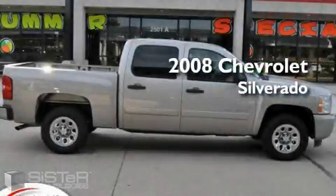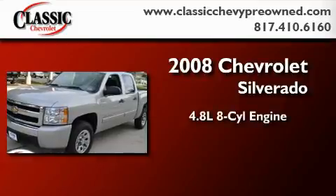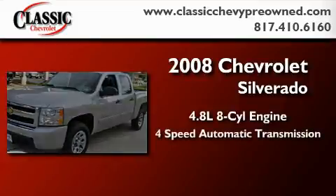This is a 2008 Chevrolet Silverado. It features a 4.8 liter 8-cylinder engine and a 4-speed automatic transmission.